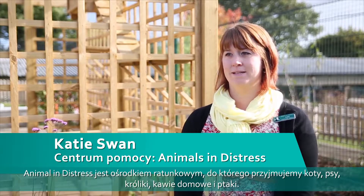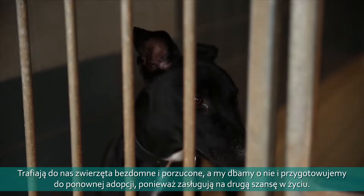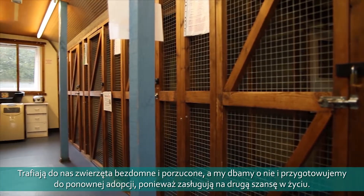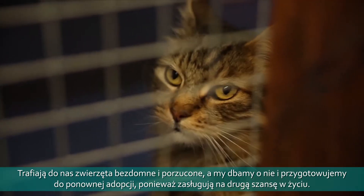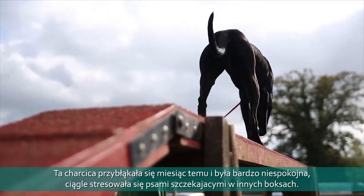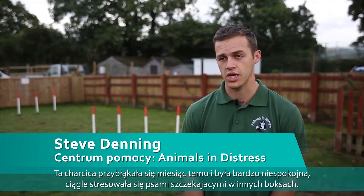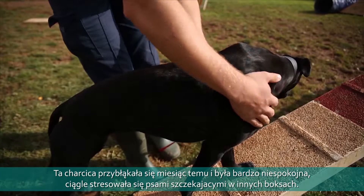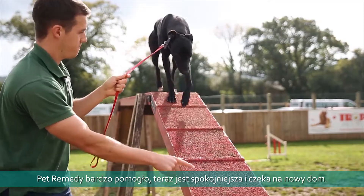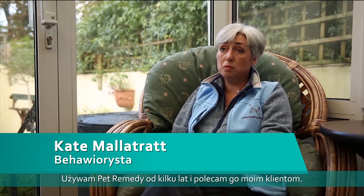Animals in distress is a rescue center and we take in cats, dogs, rabbits, and guinea pigs for a number of different reasons — whether it's family breakdown, bereavement, or people having to relinquish their animals. We care for the animals and get them ready to be rehomed, to find that second chance at life that they deserve. Nala was a stray — she came in about a month ago, never got claimed, and came down to the kennels about three weeks ago. She found it quite stressful — all the dogs barking. We put her on Pet Remedy, noticed she calmed down, and started using it less to see if it had taken effect. Now she's really settled.